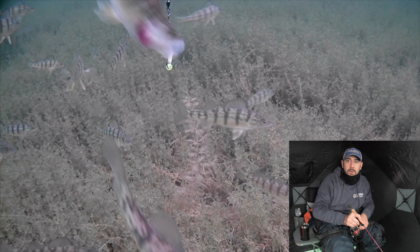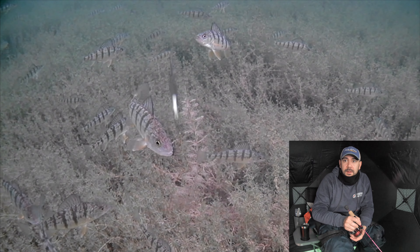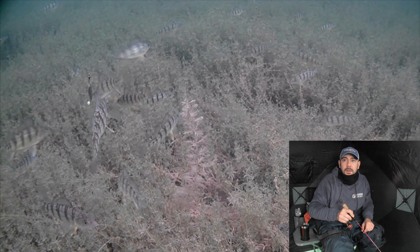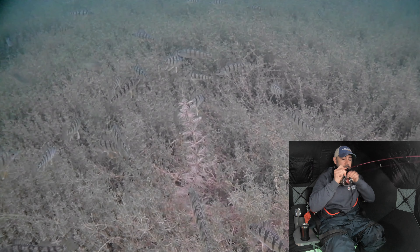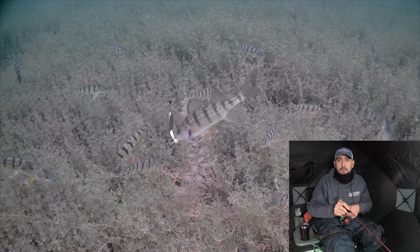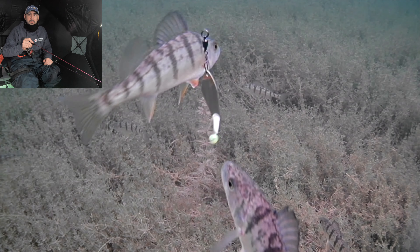It's amazing how quickly it goes from zero to a hundred. Look at that — there's way too many to even be able to play keep away at this point.